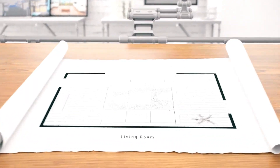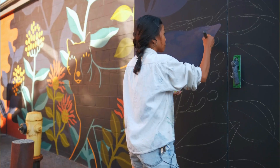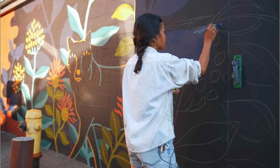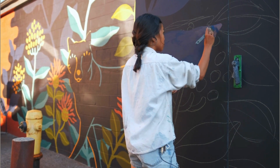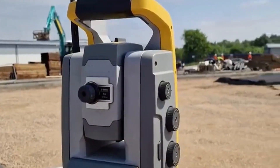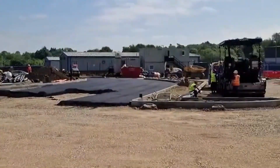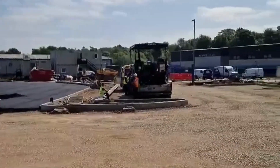Setting out is the process of taking your construction designs and translating them onto the actual land where you're building. It's like if you are painting a mural and sketch out your design in pencil before going in with the paint. The setting out engineer uses special tools and techniques to mark out exactly where things like foundations, walls and utilities will go.